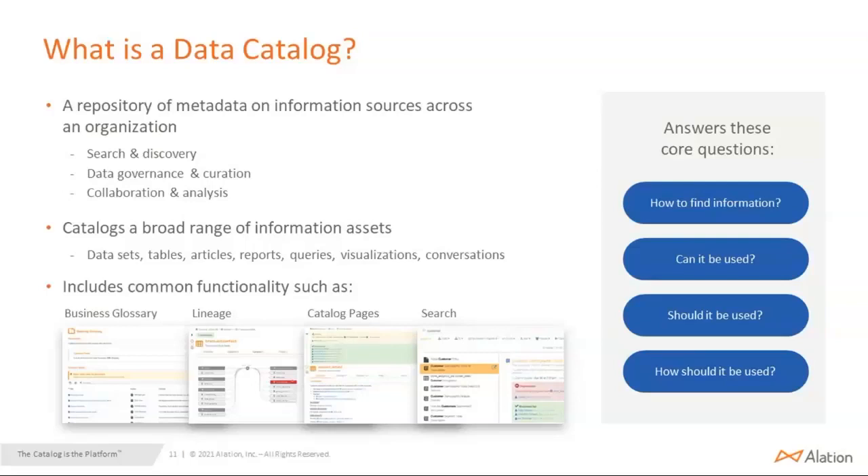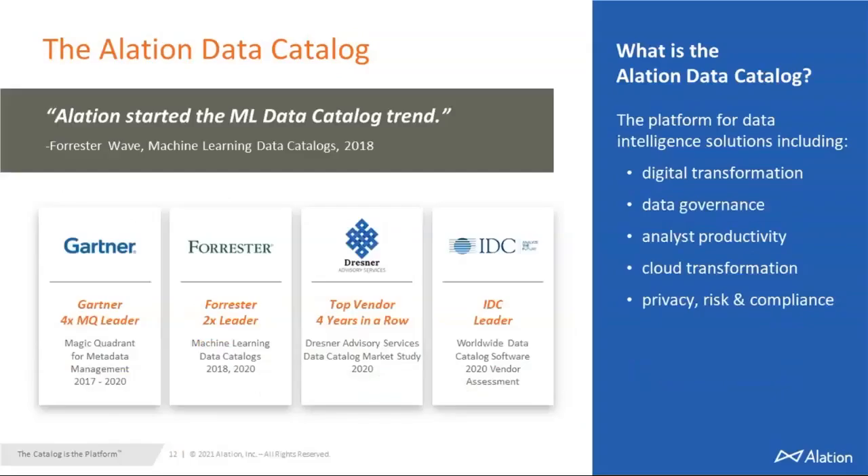The catalog pages are where people can put in contextual information — you can see subject matter experts and other contributors, and understand how the data has been used. The data catalog answers questions like: How do you find the information? Can it be used? Should it be used? These are the key things to look for in a data catalog.